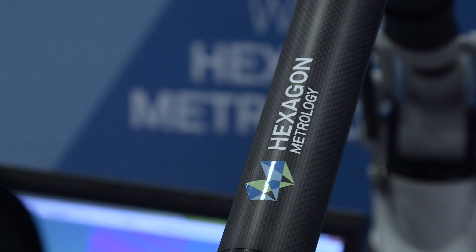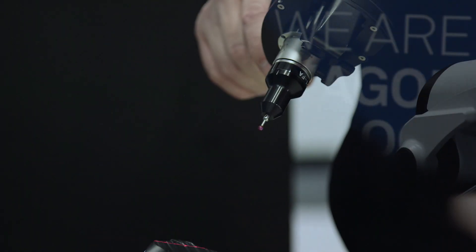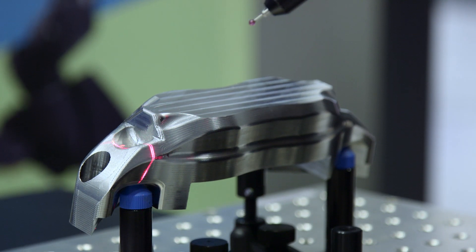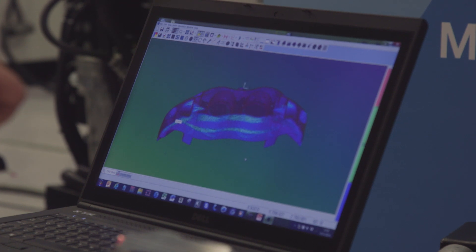It was really nice to be invited to represent Hexagon at the Edgecam event, certainly to run through some of the synergies we now have as a group. In particular we had a case study to do with the reverse engineering of a part, which was done on our Romer Absolute arm, then programmed with Edgecam and re-inspected using our system. Coming here today helps us look at all your partners and see exactly how you've partnered up well with them.